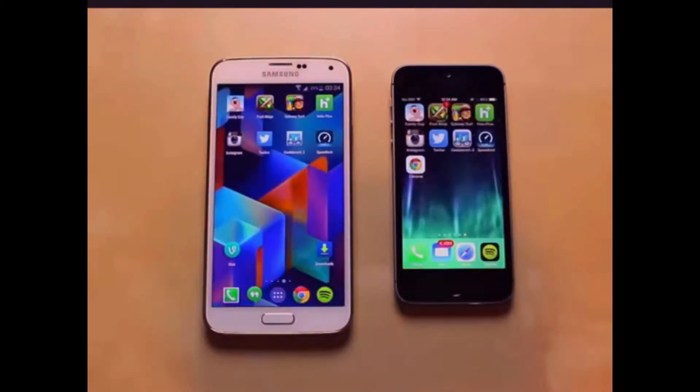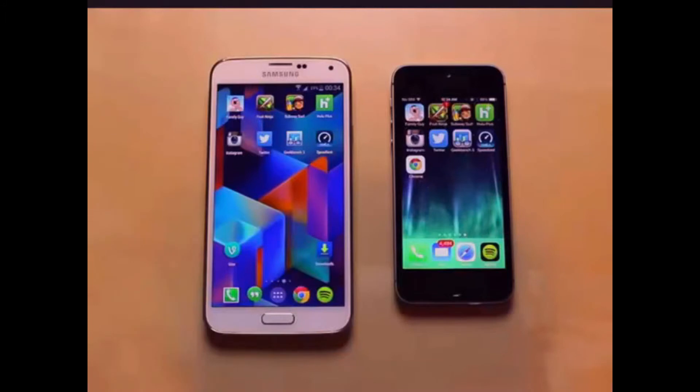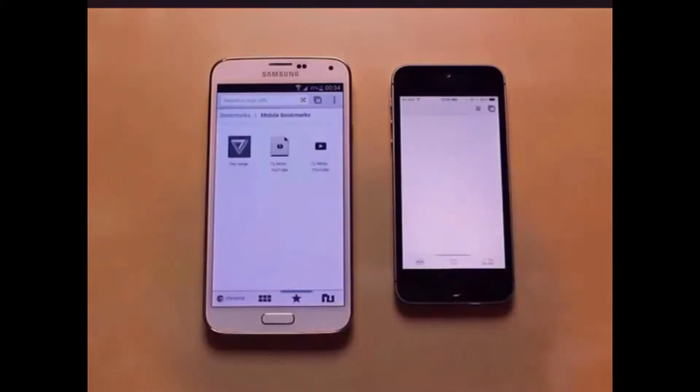The next thing I'm going to look at is web browsing on both of these phones. I'm going to use the Chrome app on the Galaxy S5 because that's what I like to use, and the iPhone has Safari — that way it makes it a little bit more fair. Looks like the Galaxy S5 beat out the iPhone 5S to load up the browser.